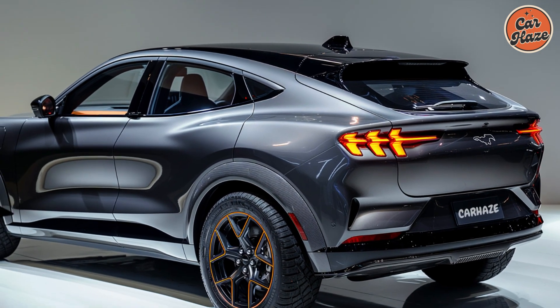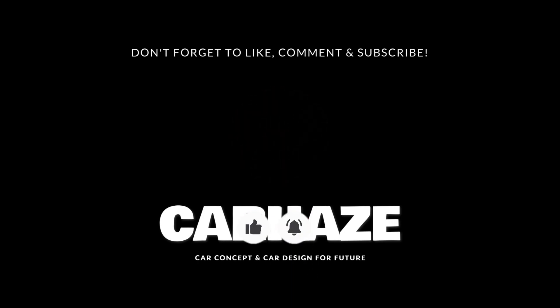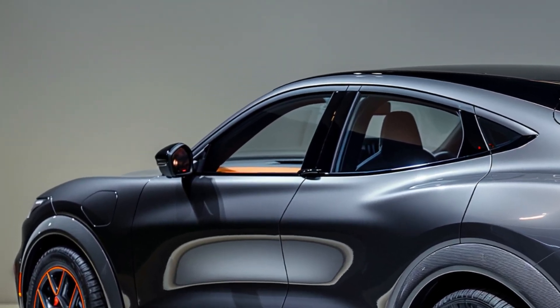Thank you for watching our review of the 2025 Ford Escape. Don't forget to like, subscribe, and hit the bell icon for more car reviews and the latest automotive updates. Happy driving!